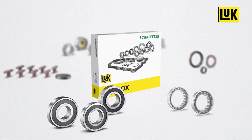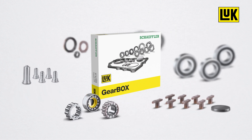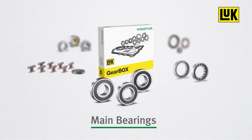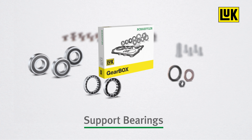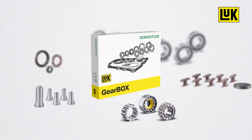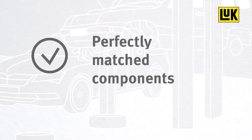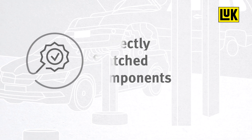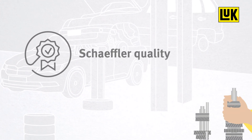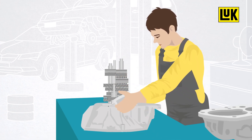This repair solution from Schaeffler contains all of the components that are necessary to carry out repairs. These include wear parts such as main bearings, support bearings and seals, as well as transmission-specific components for rectifying the particular causes of failures. All components are perfectly matched and of the usual Schaeffler quality, guaranteeing a particularly long-lasting repair.